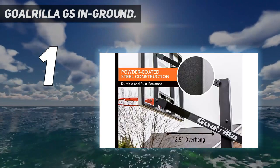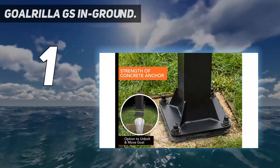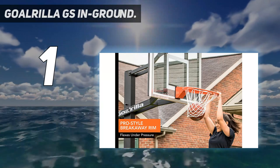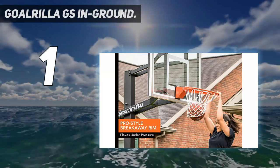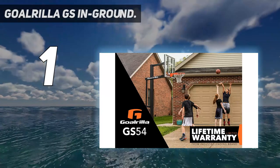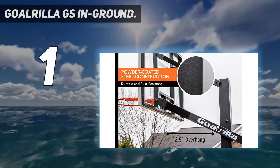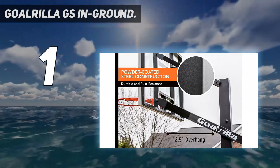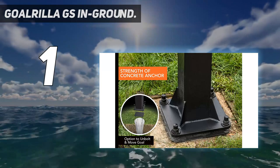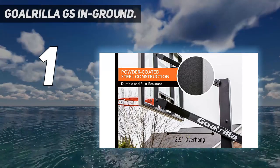The goal height adjusts from 7.5 to 10 feet, and an anchor kit is included for in-ground cement installation. It has a one-piece steel pole with welded pivot tubes for increased strength and welded gussets that maximize stability and eliminate pole flex at the base. A net is included, so you don't need to purchase one separately. With the easily removable bolt facility, you can remove the pole as per your required location — very easy to use.